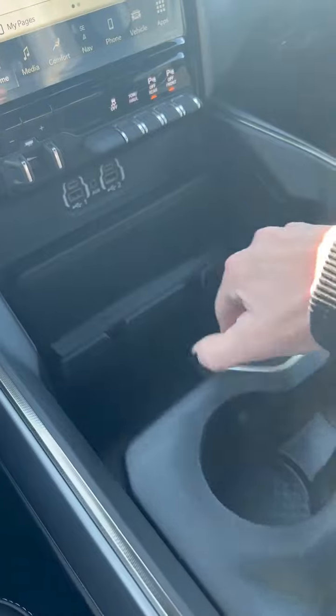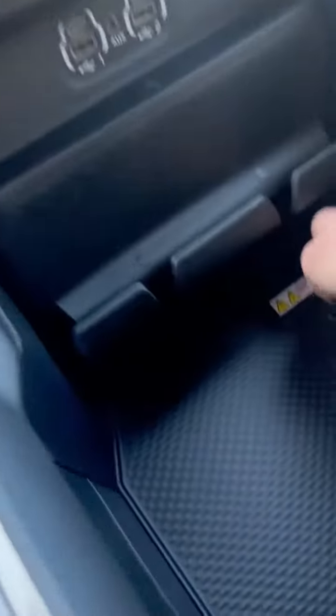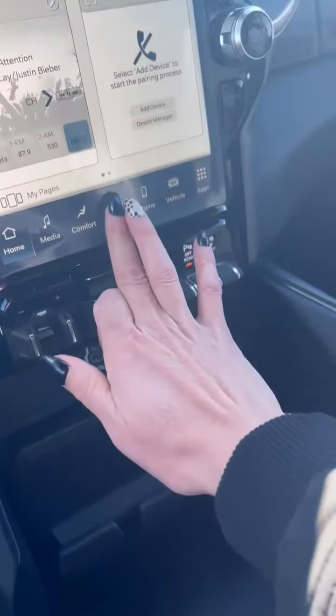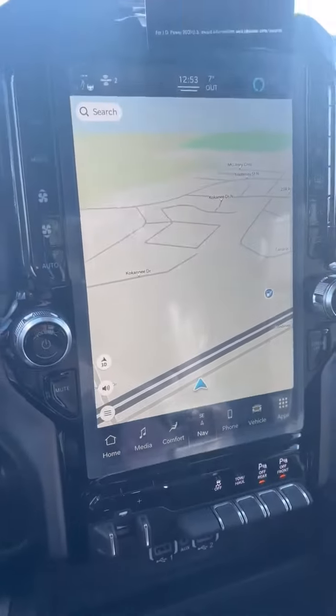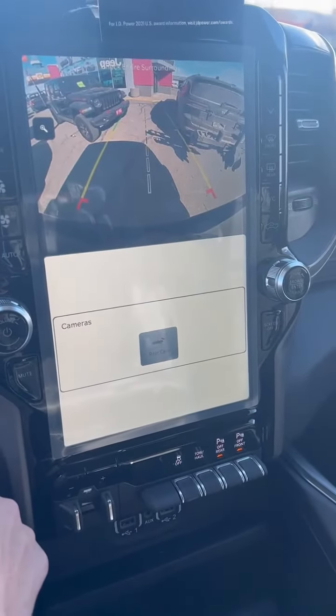USB ports — this opens right up. Got a nice cell phone holder there. Built-in inverter. Navigation. Look at that display, it's just awesome.